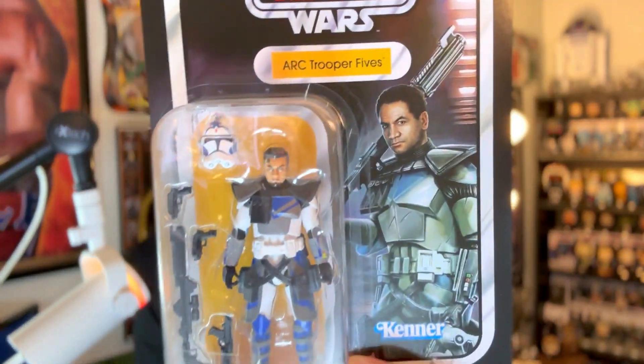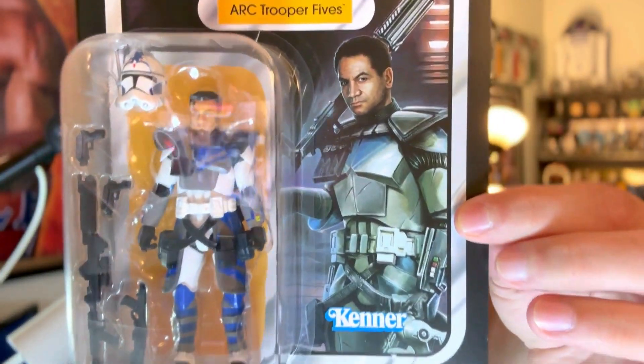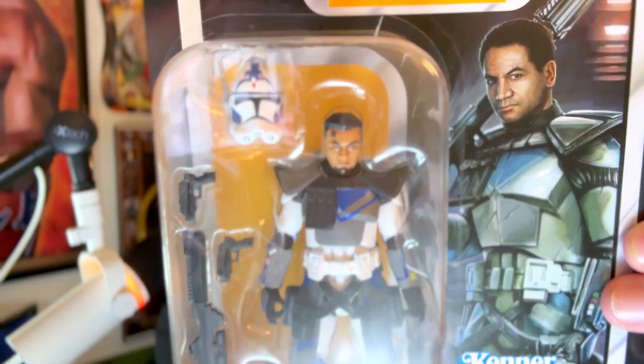The next two I got to show you I bought at the same time. I actually bought these down in Ocean City, New Jersey on the boardwalk — awesome store, minus the miserable person running the store. But nonetheless, we have this Arc Trooper Fives right here. This is an awesome figure. I absolutely love the cards — the artwork on the cards is so sick.